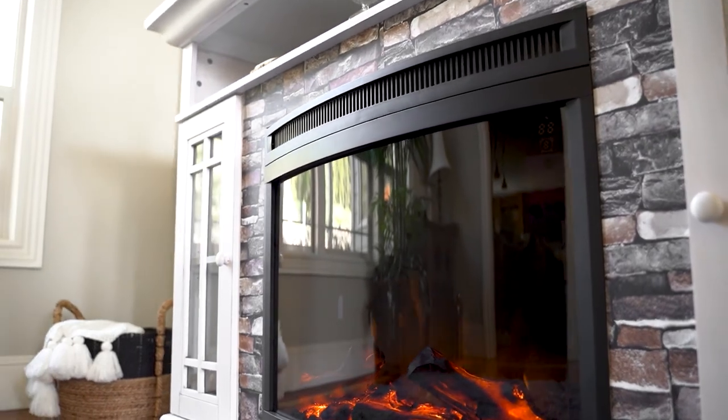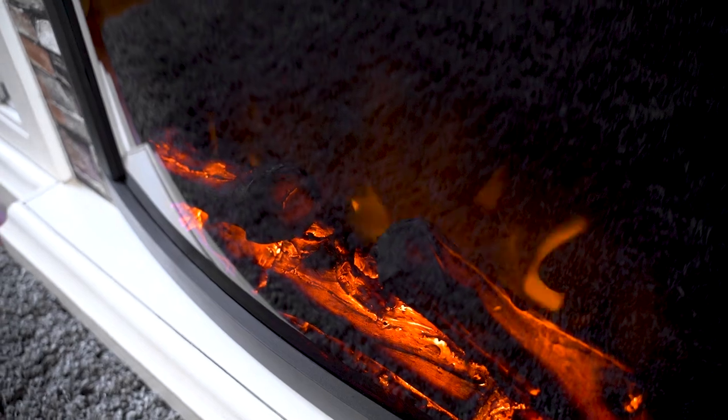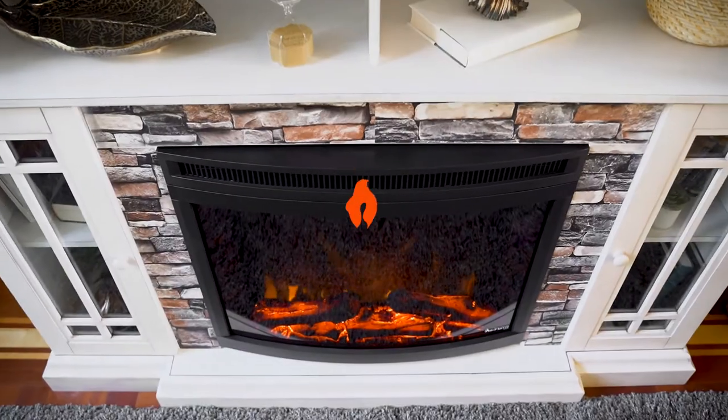With an all-electric design, you can create an inviting atmosphere. Just place your E-Flame electric fireplace where you want and let the warmth and comfort quickly fill the room.